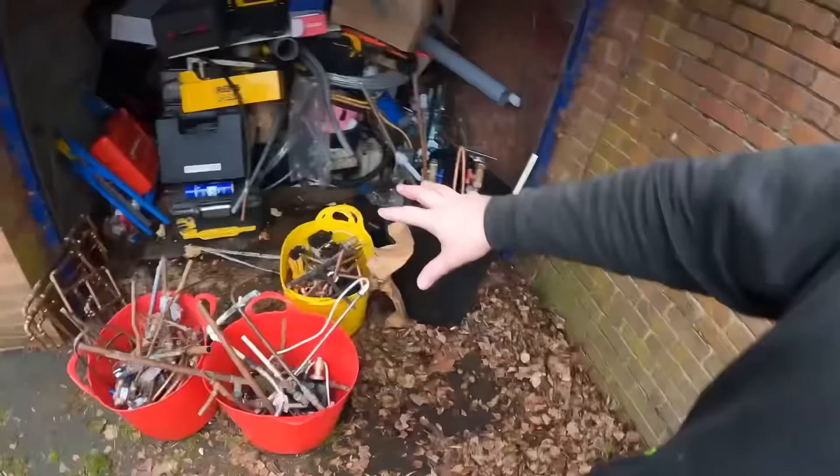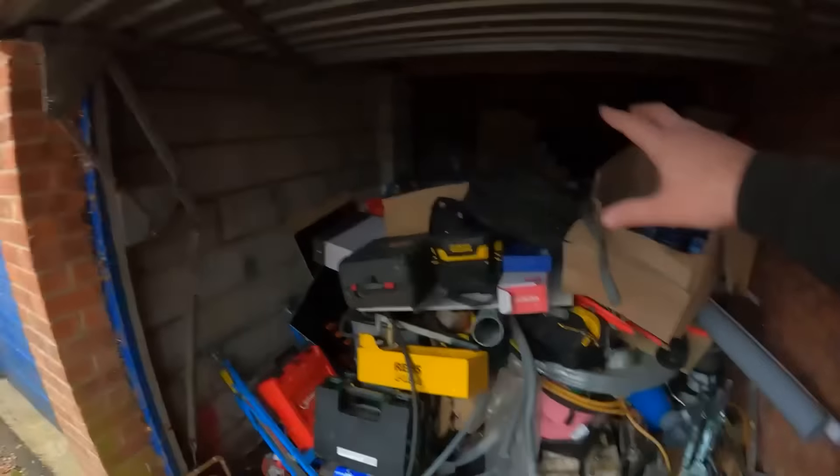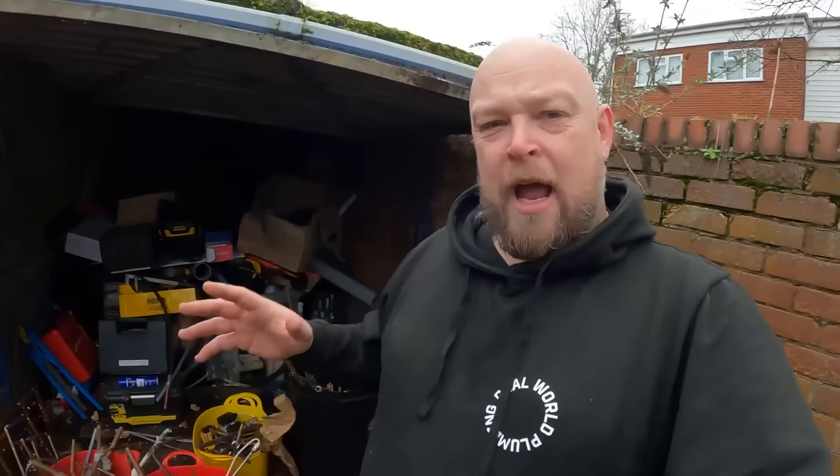I'm just down at my lockup getting ready to do something I should have done before Christmas. To be honest, doing it after Christmas is probably going to earn me more money - it is weighing some scrap in. There's not a massive amount of scrap here, and there's a reason for that - the tail end of last year was on that big house renovation, and the builder supplied everything and had already put his dibs on all the scrap. I want to try and get rid of this now because this has been a very, very long time coming. You can see my lockup is absolutely jam-packed.